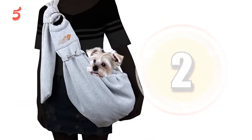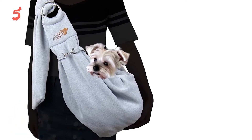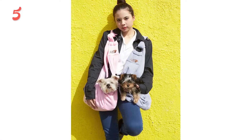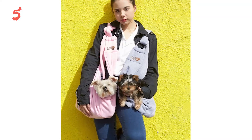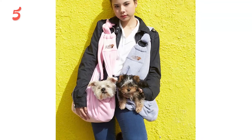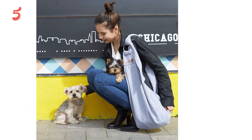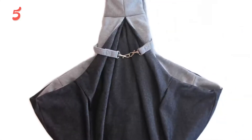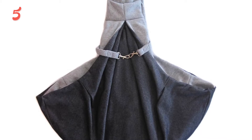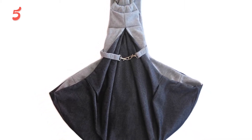Moving to the second position, we have the Alfie Chico Reversible Pet Sling Carrier. Keep your dog close with this sling — a convenient hands-free way to carry your dog on short trips that can help your pet feel more relaxed, since you can touch and talk to them while traveling. This lightweight carrier is made of durable cotton and can hold dogs up to 12 pounds. For extra stability, it has an adjustable strap and a safety collar hook.